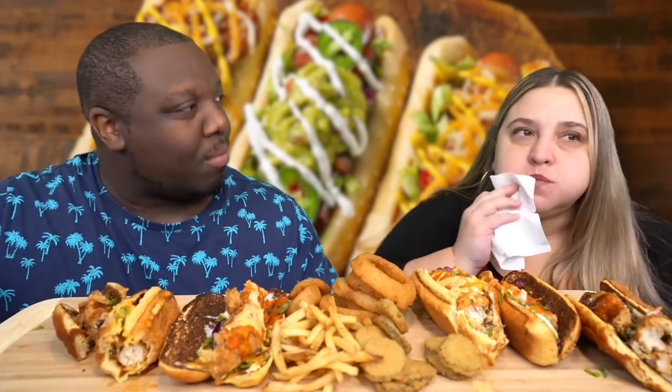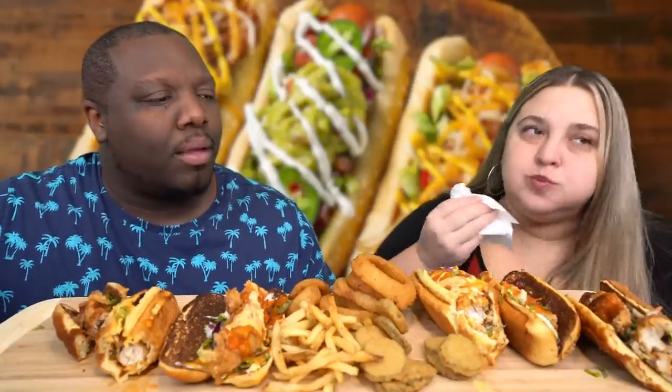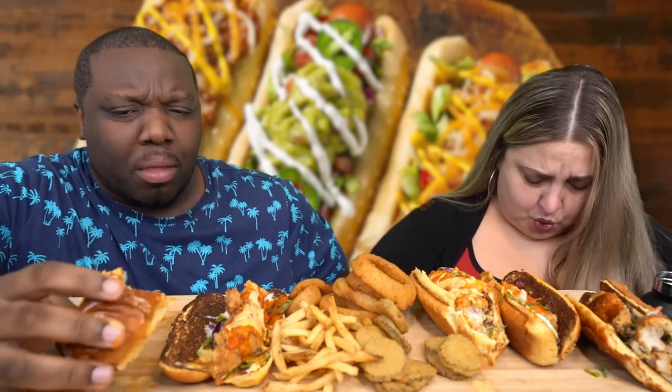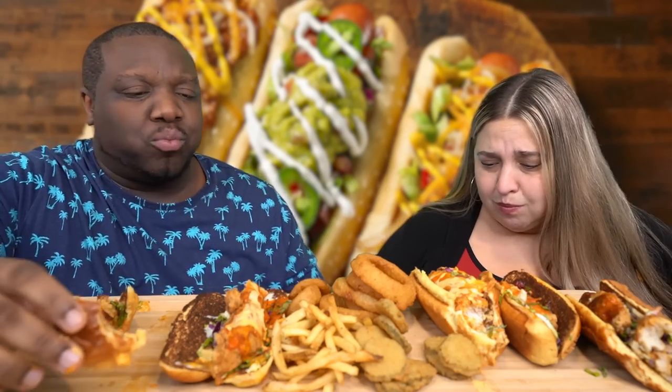Kristen realizes the Loaded Bird Dog is intensely spicy — she thinks it's ghost-pepper-level hot, like eating a handful of jalapeños. She rates the spice at around a 5 or 6 out of 10, while Jamil didn't even notice the heat because he was enjoying it so much. They speculate that 'wild' in the name signals it will be hot.